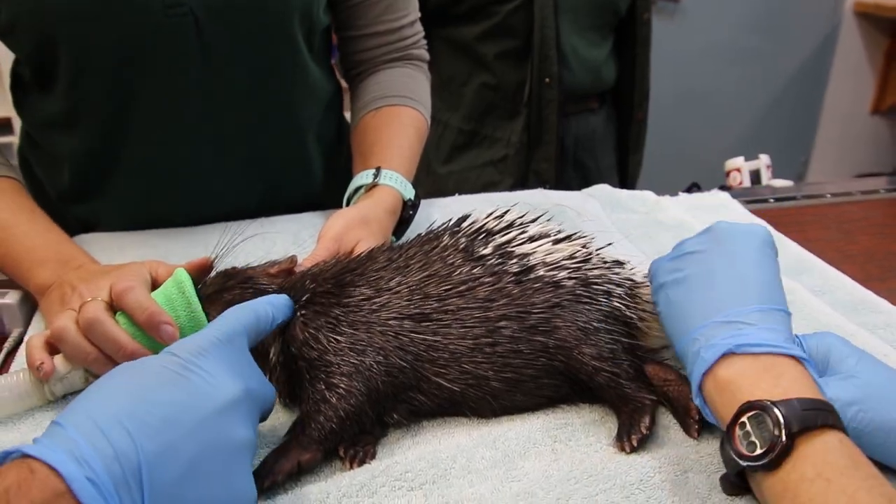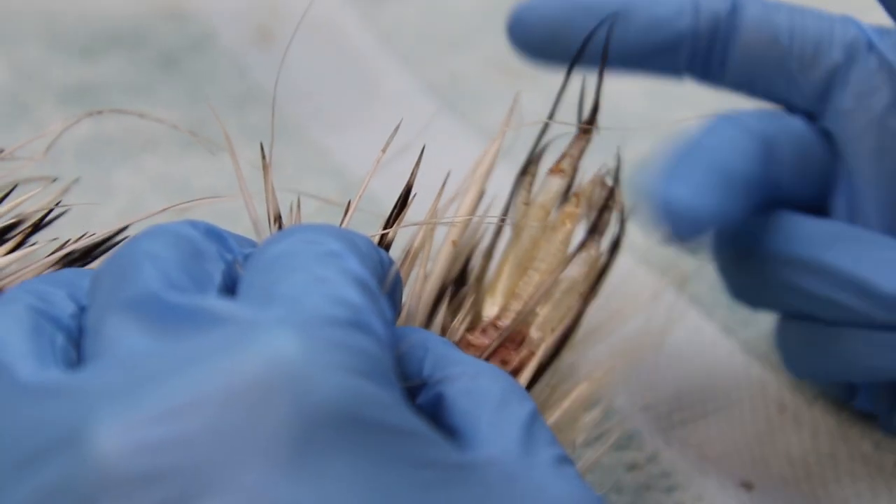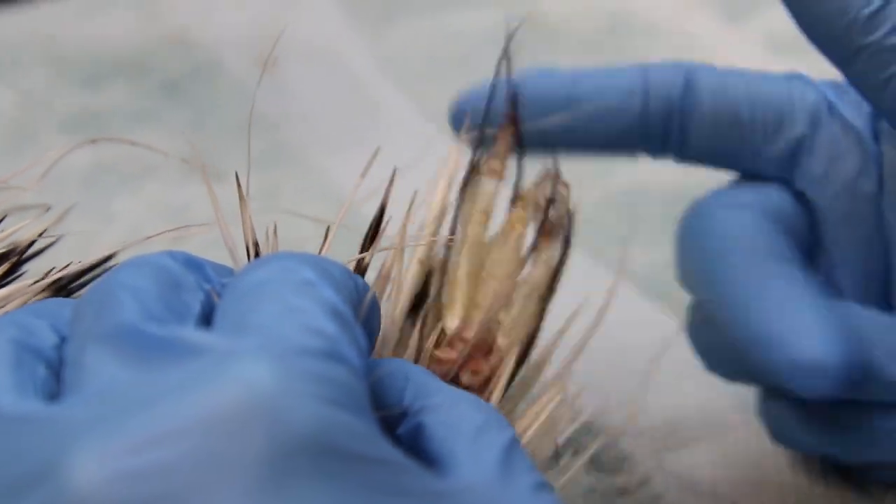The quills grow differently from others — they grow like a hollow tube, and when the porcupines rattle them, they make a noise.